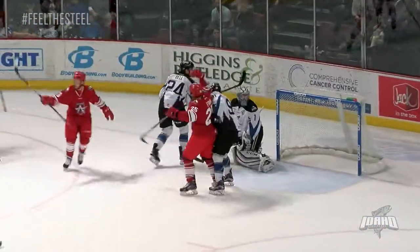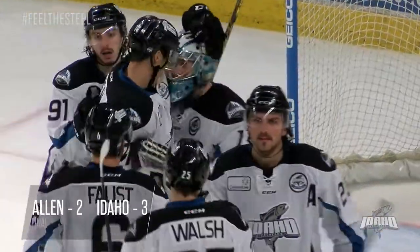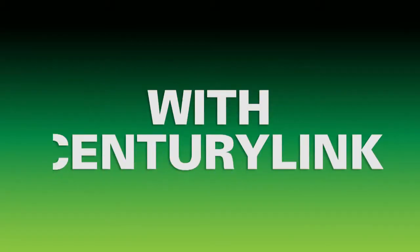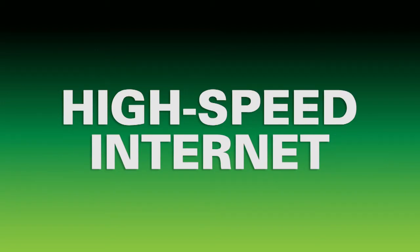Hansen inside the blue line gives it to the left side for Schwenard. Top of the circle — and Ruop scores! The Steelheads take the opener of this series against the Allen Americans and they have points in six straight. We'll see you next week!